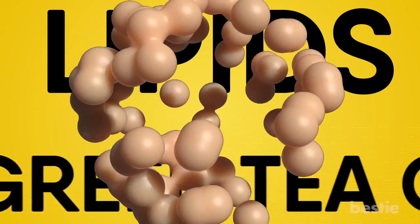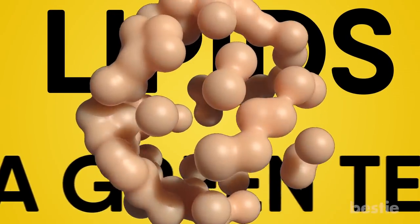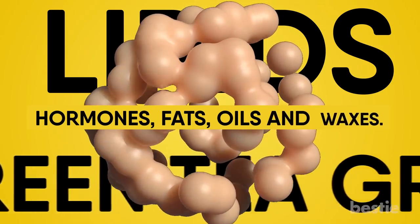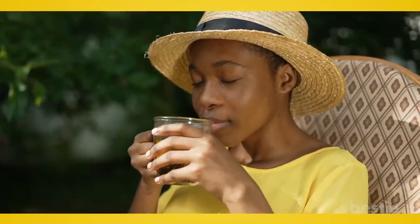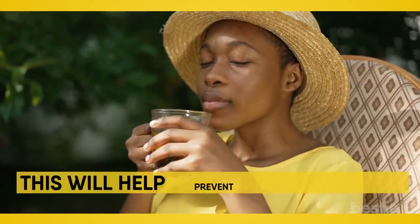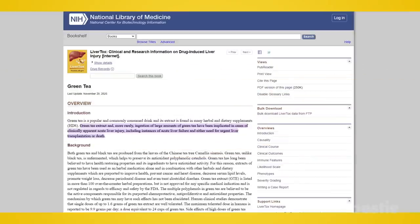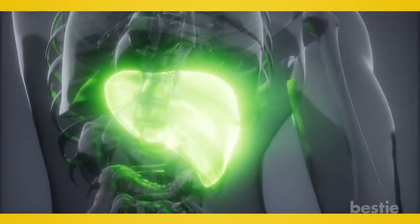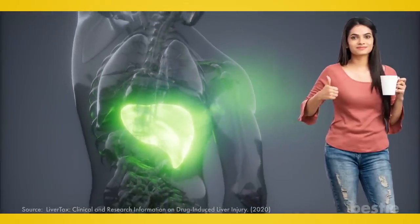Let's talk about lipids — organic compounds that don't dissolve in water. When it comes to your food, these are things like hormones, fats, oils, and waxes. Green tea will help your body metabolize lipids rather than have them collected in your liver, helping prevent liver disease. Studies have found that daily green tea consumption gives your liver a better chance of getting rid of toxins, so your liver will do a much better job of flushing them out.